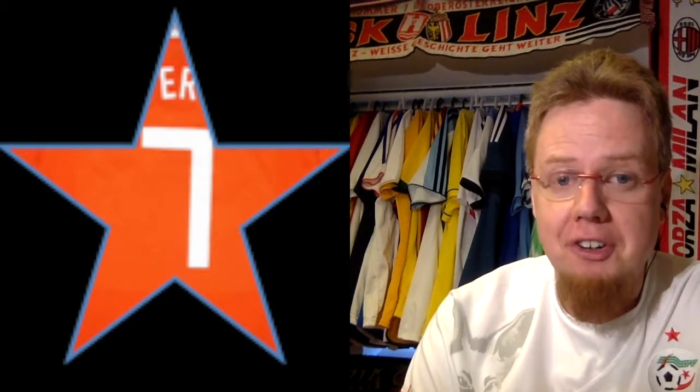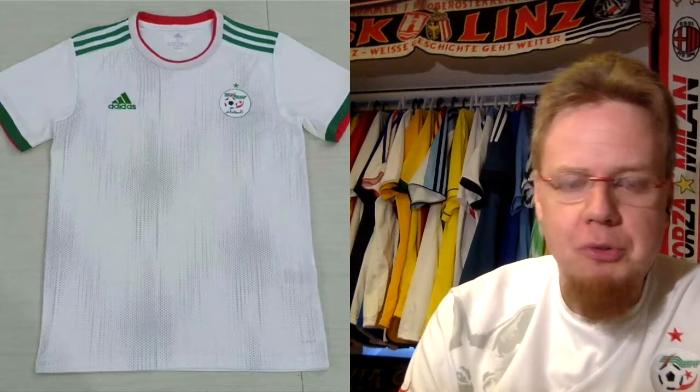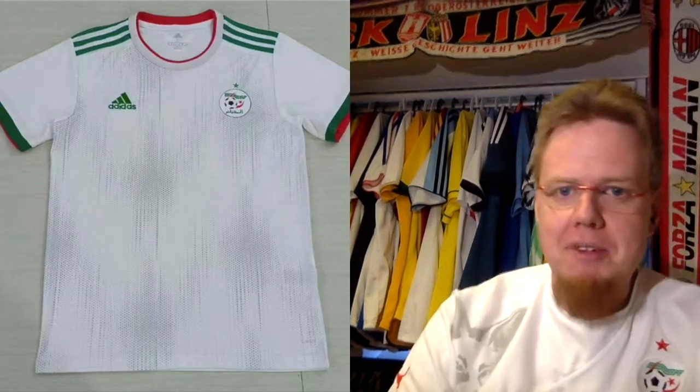I do like the updated Senegal crest with the nice lion on it, but this jersey leaves me wanting a little bit. Despite the weird form stripes it's a decent jersey, but not quite there. I stick with the rating I gave it on my blog: seven stars.